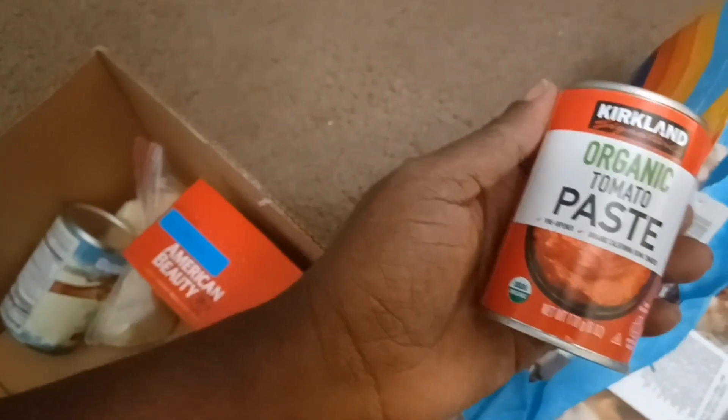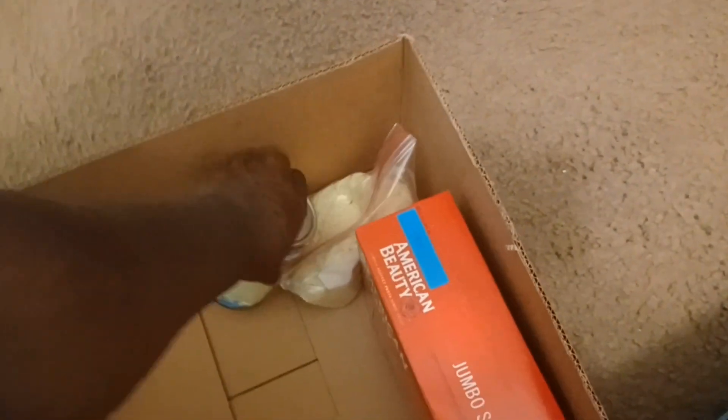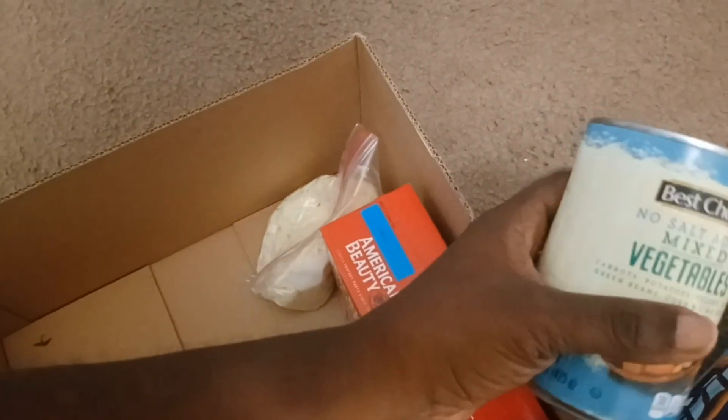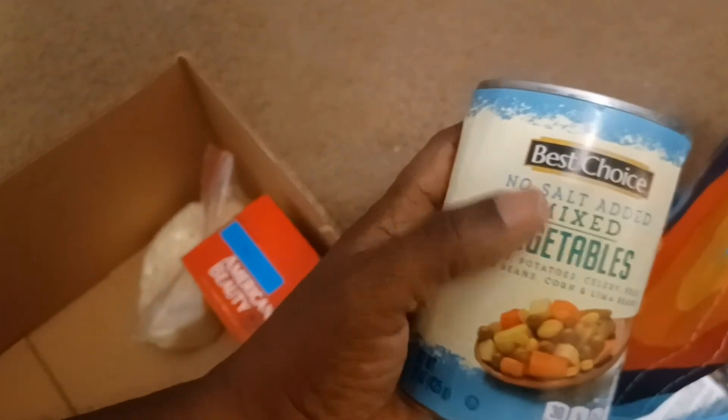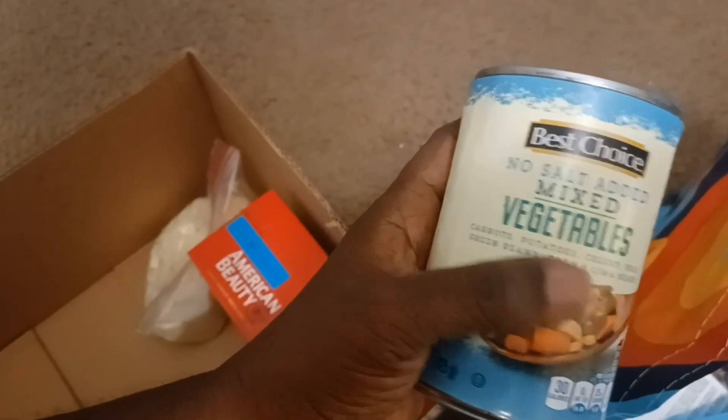Then I got a can of organic tomato paste. We also have a can — it's dented a little bit — but it's unsalted, no salt added mixed vegetables. We're going to use these right on up.